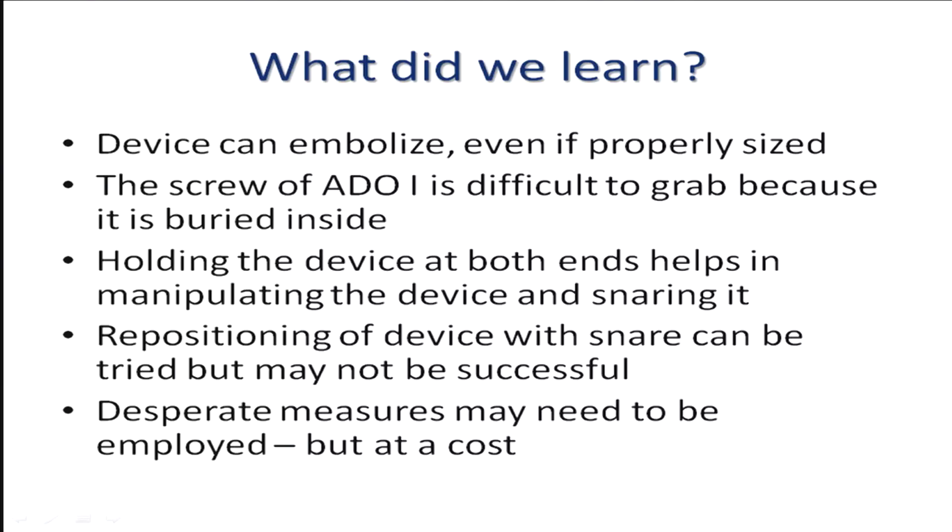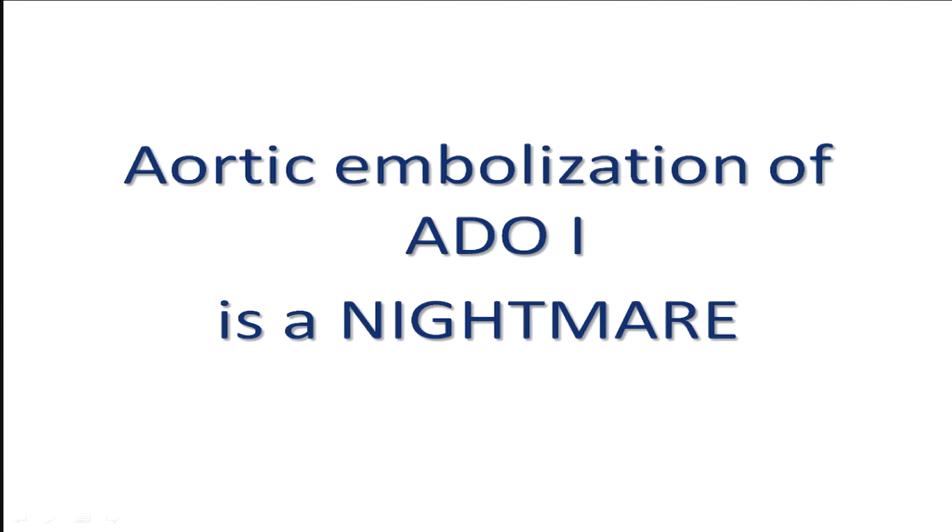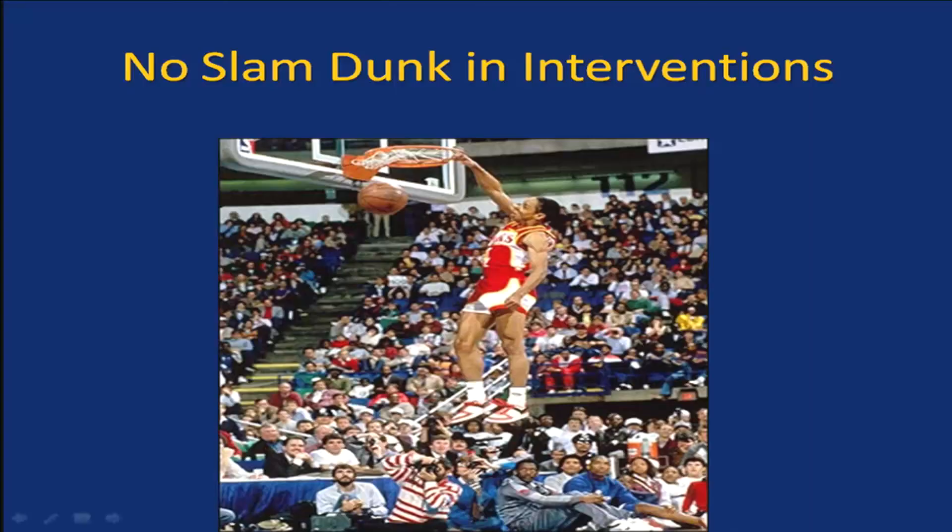So what did we learn? The device can embolize even if properly sized. The screw of ADO-1 is very difficult to grab — use the smallest possible snare, not a large one. Holding the device at both ends is always a good strategy. Repositioning with a snare may not always work if the device's memory is poor. Sometimes desperate measures may pay off, but at a cost. Aortic embolization of ADO-1 is truly a nightmare. And last but not least — no interventions are ever a slam dunk.